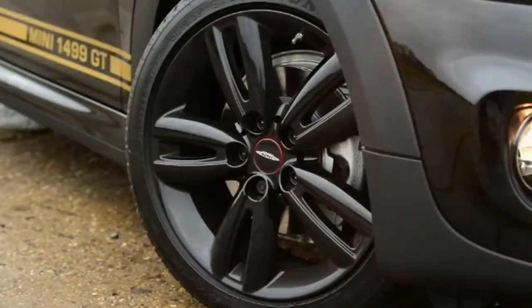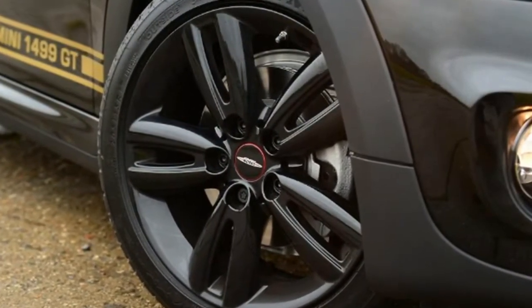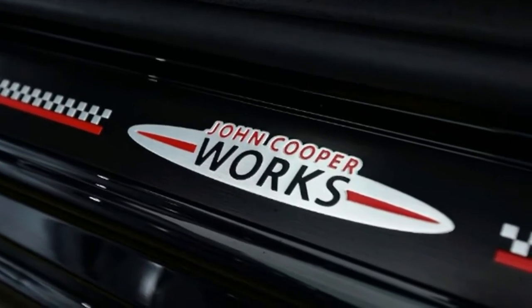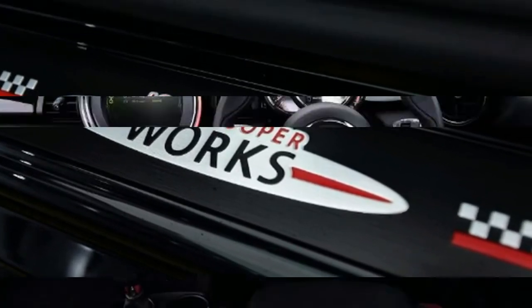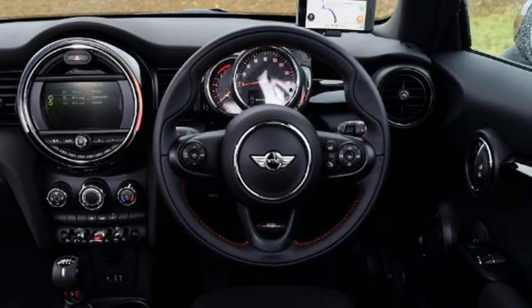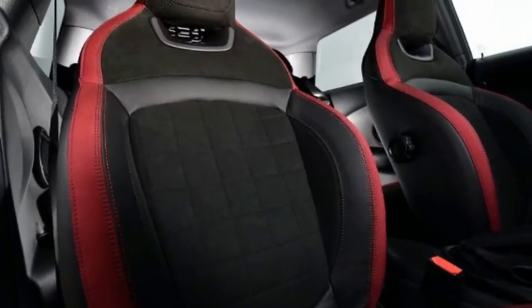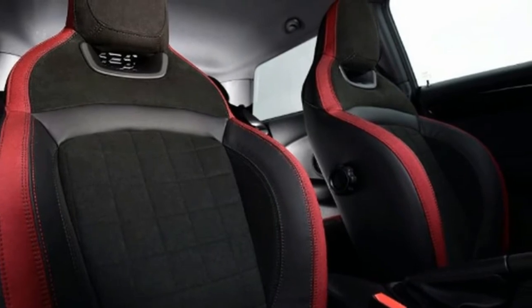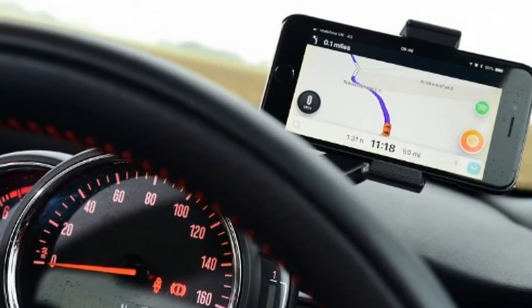In both cars the number is significant. In the case of the 1499 GT, it reflects the fact that just 1499 examples will be built. However, whereas the 1275 of the classic told you it had a bigger engine than the regular model, the 1499 GT is based on the least powerful petrol engine in the current Mini range — the Mini One.